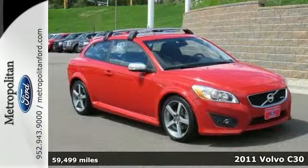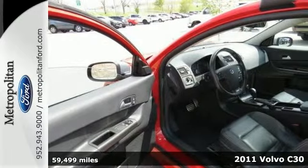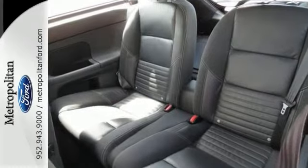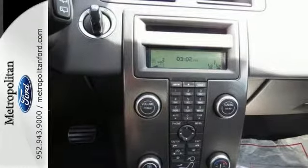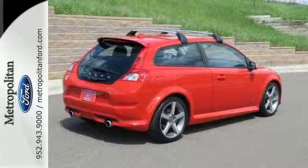You can't go wrong with this 2011 Volvo C30. With a turbocharged engine, alloy wheels and a sunroof, it's bound to sell fast. You'll also get heated leather seats and keyless entry. The steering wheel controls and rear spoiler only make it more appealing. Don't miss out. See this Volvo for yourself today.